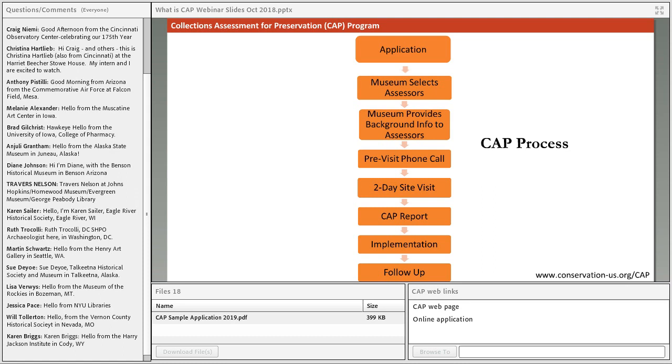The site visit culminates in a written report containing prioritized recommendations for improved collections care. Staff should then begin implementing the report's recommendations, and we hope this report will serve as a living, working document that guides your institution both in the short term and the long term. Finally, about 12 months after the initial site visit, you'll have an opportunity to reconnect with your assessors through a phone call or video chat to report on progress, request further advice, and address any challenges that have arisen.